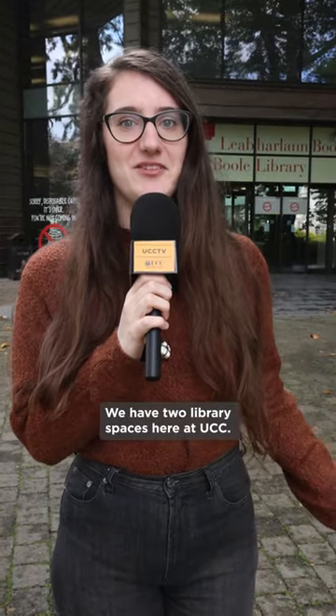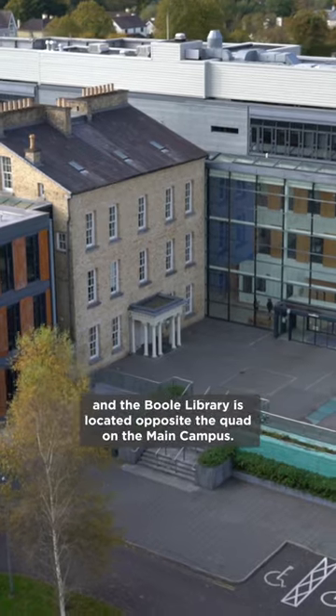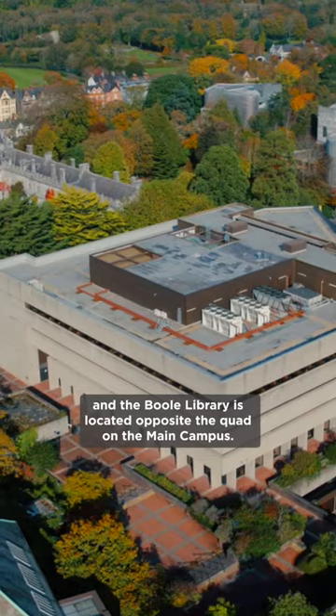We have two library spaces here at UCC. The Boston Scientific Health Sciences Library is on the Brookfield campus, and the Boole Library is located opposite the quad on the main campus.